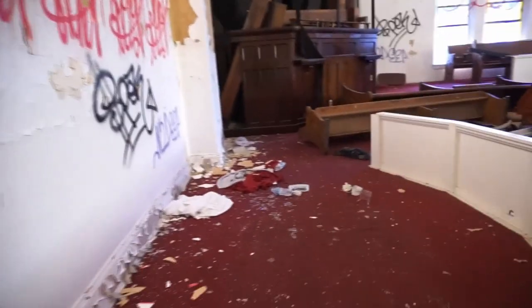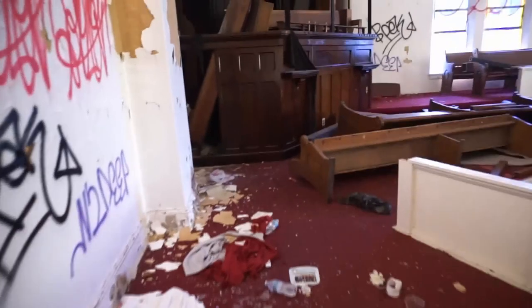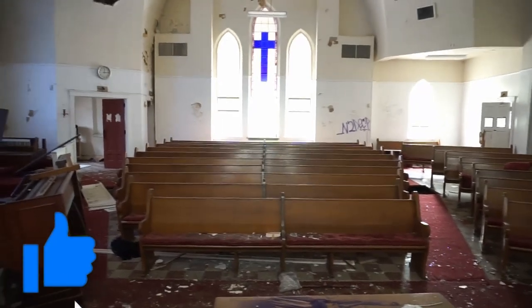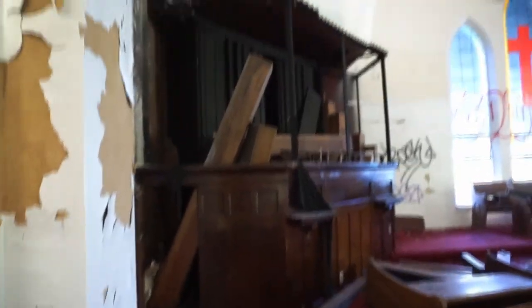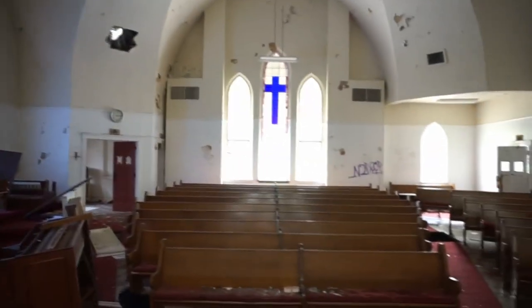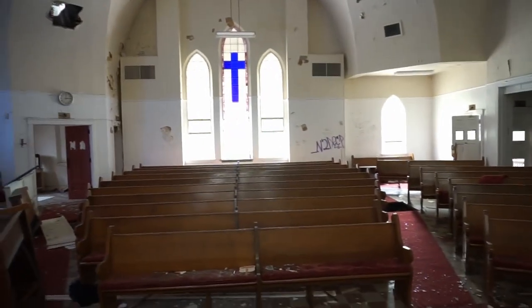But up here the pastor would stand and give his sermon. It's very nice. It's a shame — some of the glass is gone, but there's still a fair amount of it left.